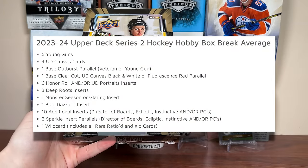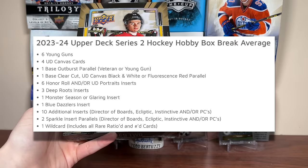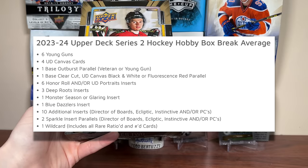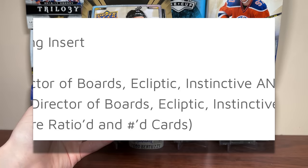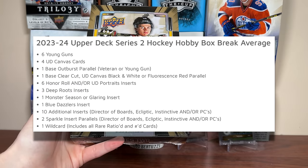1 Outburst Parallel, and 1 of the following: a base clear cut, a canvas black and white, or fluorescence red. Also 6 Honor Roll and Portraits, 3 Deep Roots which are new, 1 Monster Seasoner or Glary Insert — both of those are new — 1 Dazzler's Blue, 10 additional inserts, and 2 Sparkle Insert Parallels which can be Ecliptic and/or PCs, plus 1 Wild Card which includes all the rare, ratioed, and numbered cards.